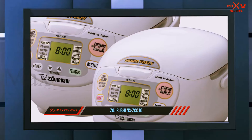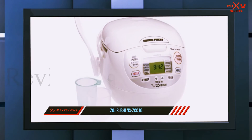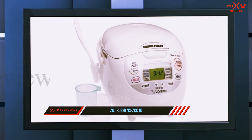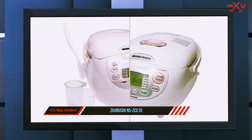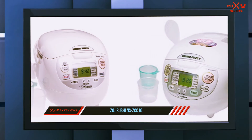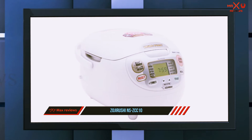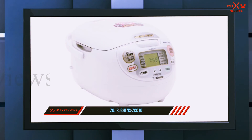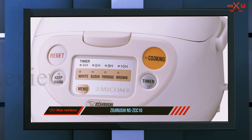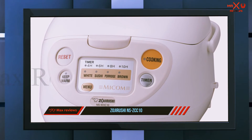The Zojirushi Neuro Fuzzy electric rice cooker thinks for itself — it keeps the temperature and time perfect and maintains its warming cycle with extended warm and reheat functions. This model, featured in white, is available in two sizes: 1.0 and 1.8 liters. Note this is not a pressure cooker. With two delayed timer settings, you can set the time to cook your rice according to when you need it. The clock and timer use an LCD display.